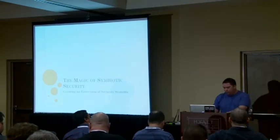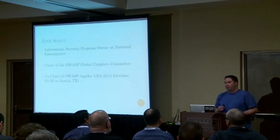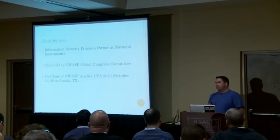My name is Josh Sokol. I'm the information security program owner at National Instruments. I'm also the chair of the OWASP Global Chapters Committee, and I'm the co-chair of OWASP AppSecUSA.